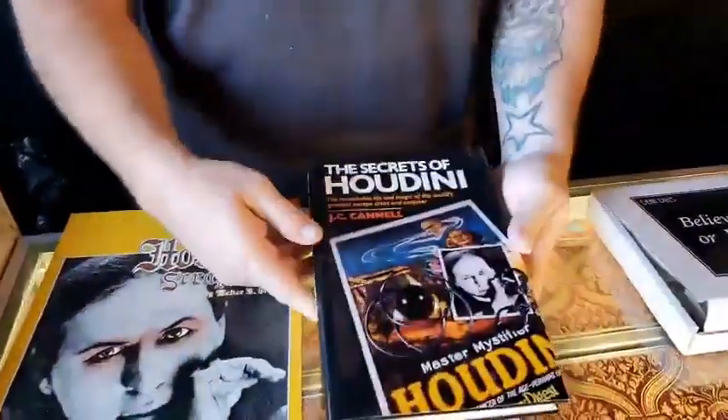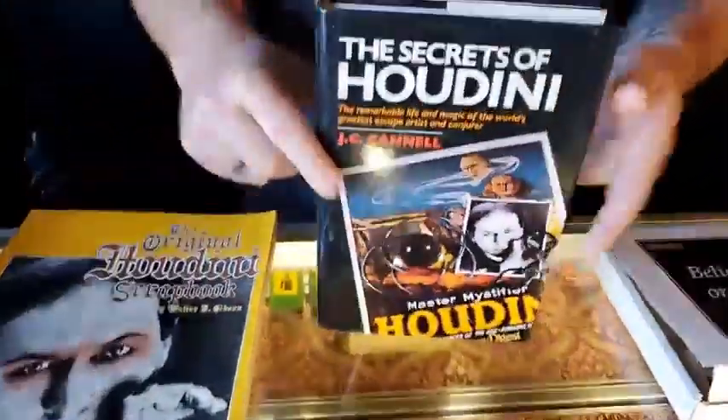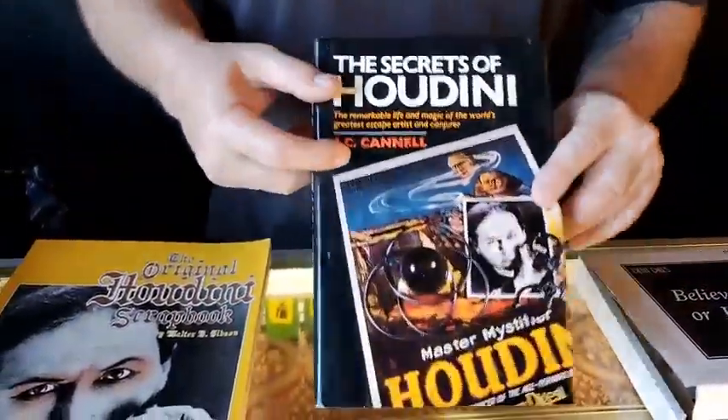The other Houdini book is the JC Canal book. This is a hard cover with a dust jacket. There's no writing or anything like that in it, and this one is $10. It's a really good copy for $10. If you don't have it, there's some good information in here as well.